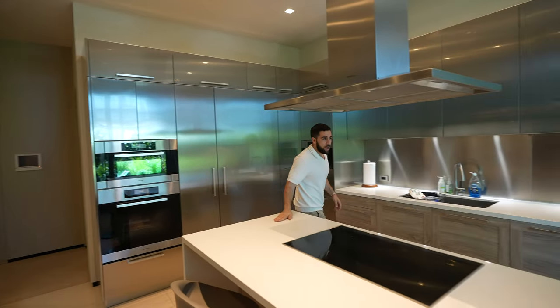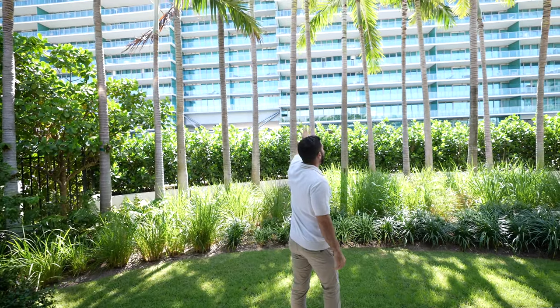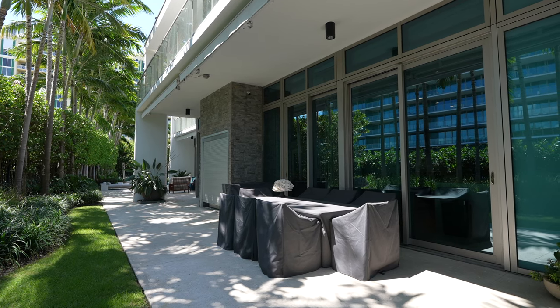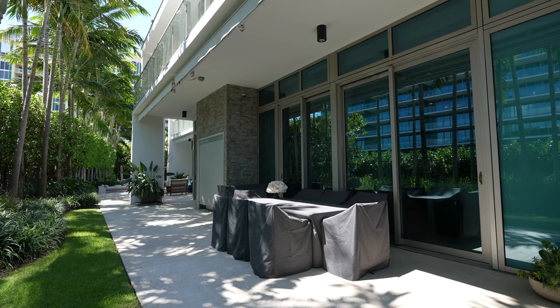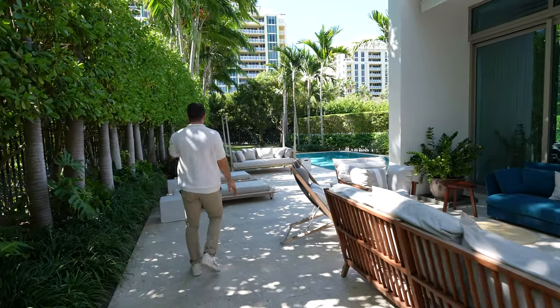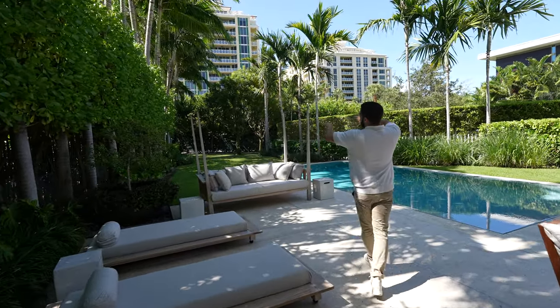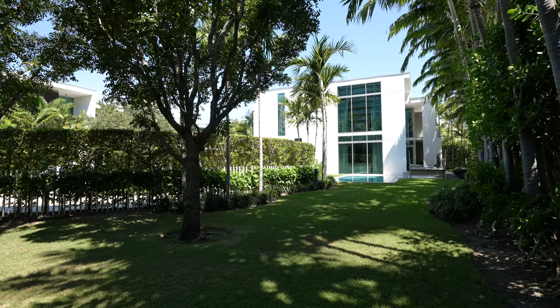Let's head out to the backyard. Stepping out, this is the building where you share the amenities. It's a 12,000-square-foot lot, so you get tons of space — places to sit out, hang out, and lounge. That whole area going all the way down is your yard, and then you have a pool.